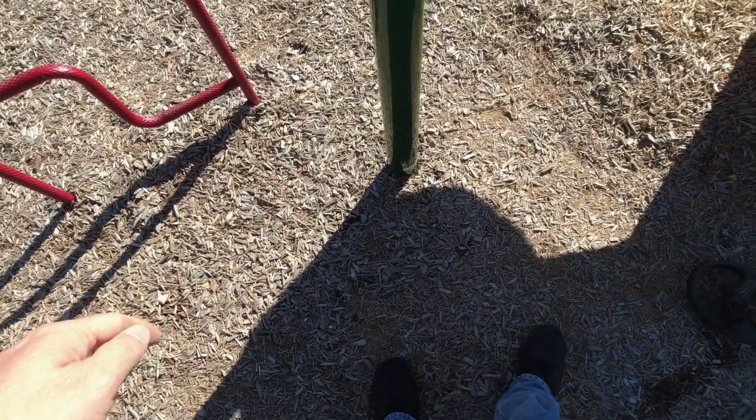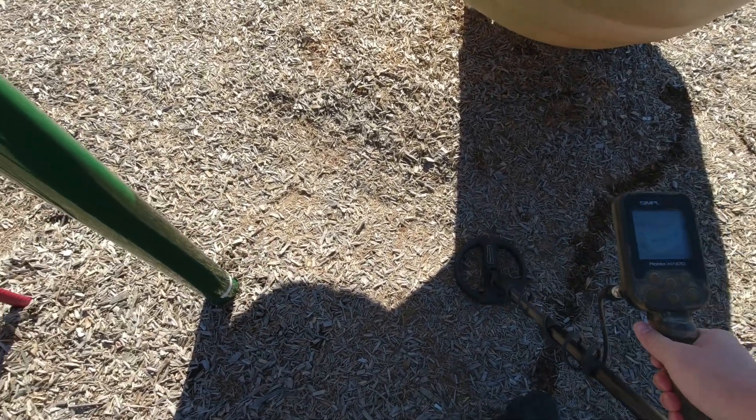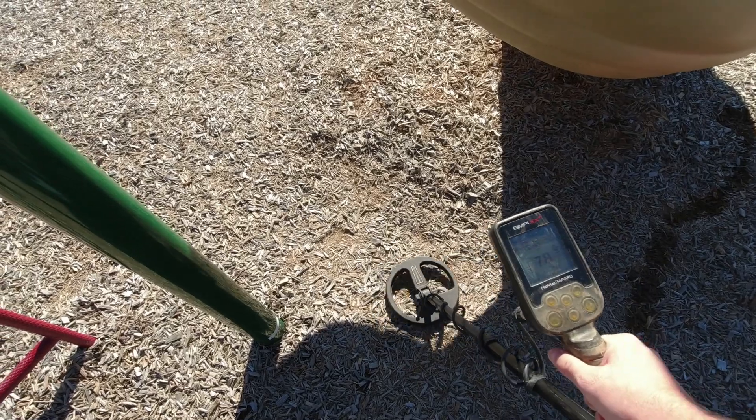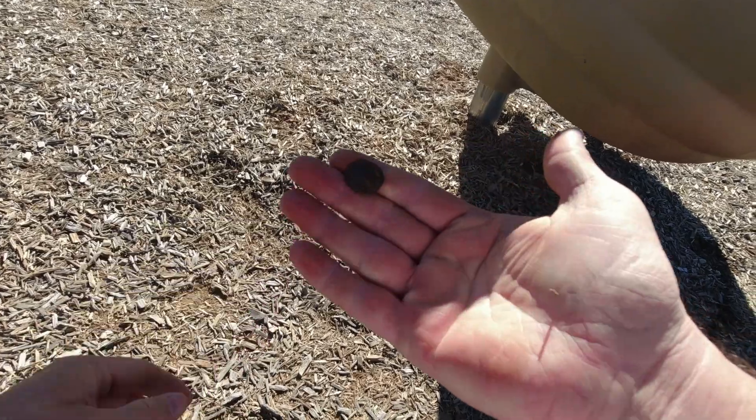It's hard to metal detect around all this metal, but I've got a 77 signal right here - it's either one of the older copper pennies or it's a dime. Nope, it's a 1968 penny right there.